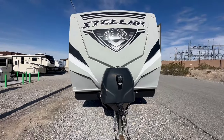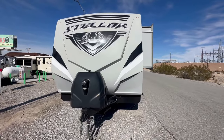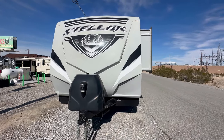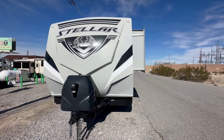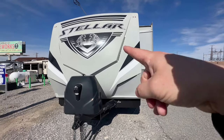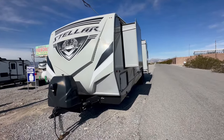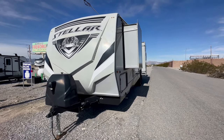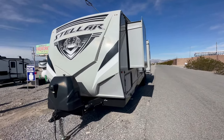Spring is here and it looks like we need to do some toy hauler walkthroughs. Welcome to HB RV Lifestyle. They call me the Honey Badger because I give it too straight and transparent about the RV business. This is the Eclipse RV Stellar 28LBG. Now if this is the first time you've seen one of my walkthroughs, I do about 8 to 15 minute walkthroughs on every RV, going through the whole thing without any sound effects, special effects, or weird editing. All right, let's get started.